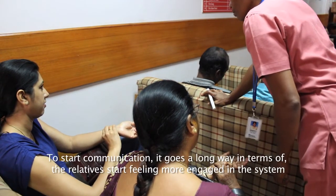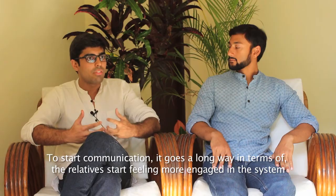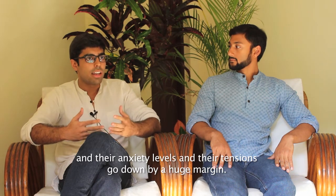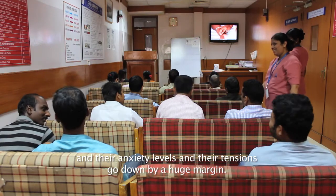Just that communication goes a long way — the relatives start feeling more engaged in the system, and their anxiety levels and tensions go down by a huge margin.